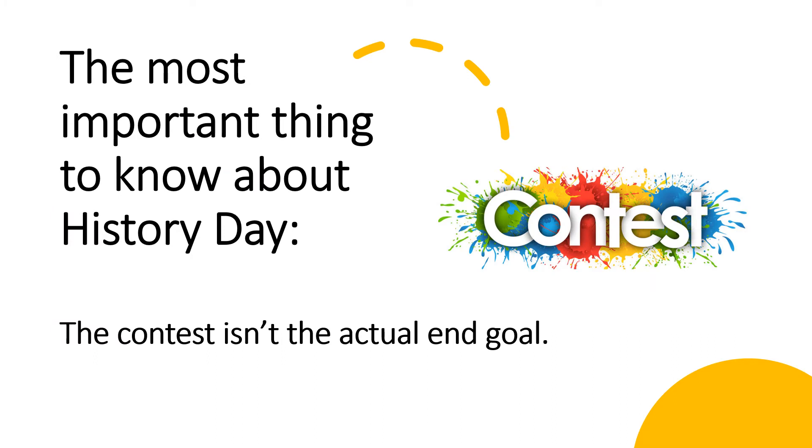The most important thing to know about National History Day, though, is that while competing in the contest can be a lot of fun, that's not our ultimate goal. As a historian and museum educator, I want to see the NHD model incorporated into all classrooms, regardless of whether students participate in the contest or not.